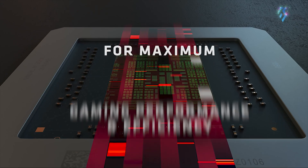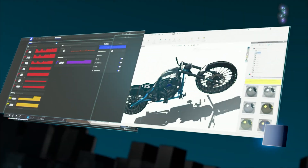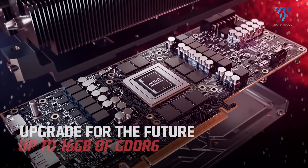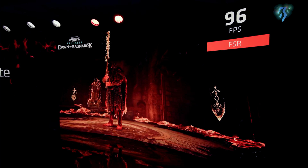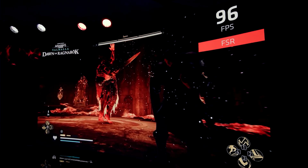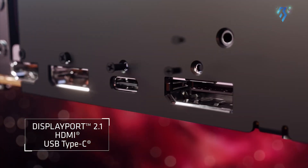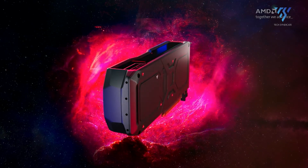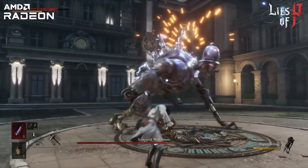The RX 8800 XT, based on the Navi 48 GPU, is not expected to surpass the RX 7900 XTX in pure rasterization performance, but it should offer notable improvements in ray tracing and efficiency. It is rumored to be around 10% slower than the RX 7900 XTX but close to the performance of the RX 7900 XT, placing it in direct competition with NVIDIA's RTX 4080. If AMD can deliver this level of performance at a significantly lower price, it could be a game-changer in the mid-range market. The Navi 44 GPU, likely found in the RX 8700 XT, is expected to offer performance similar to the RX 7700 XT but at a lower price point, making it an attractive option for budget-conscious gamers seeking capable 1080p and 1440p gaming.